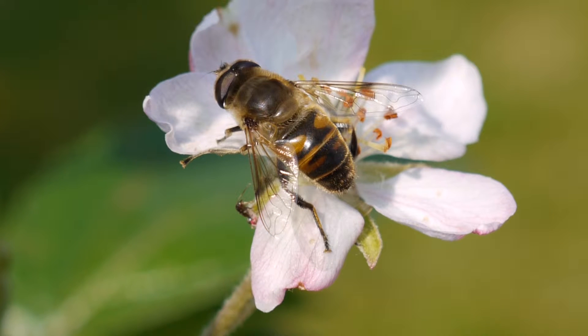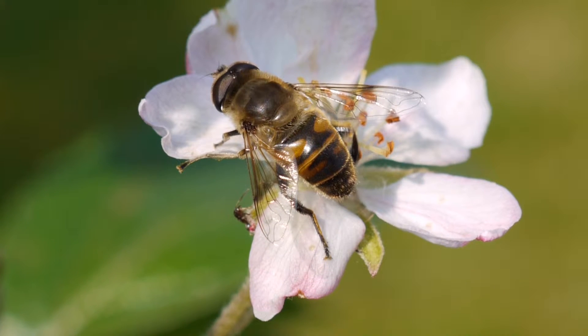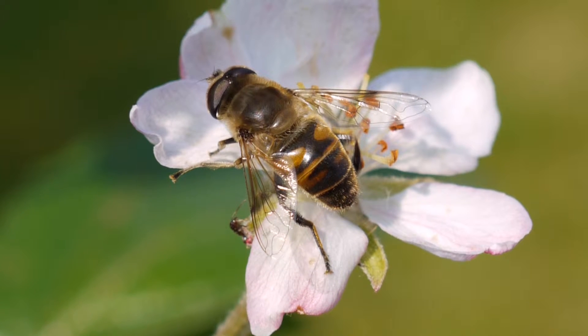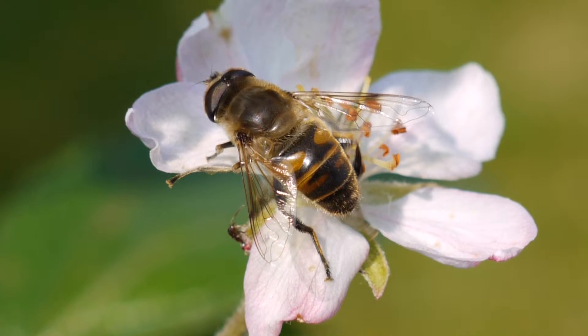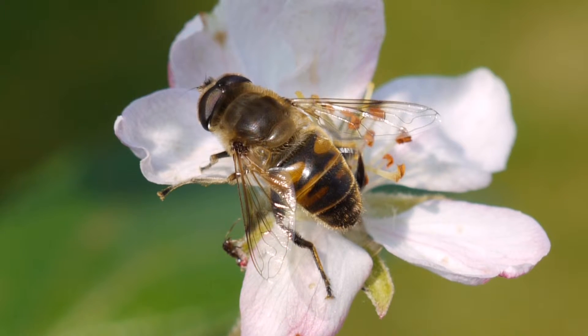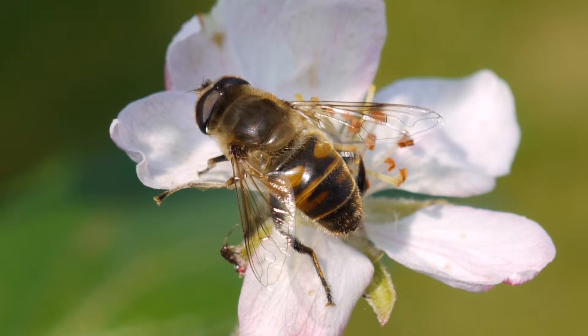Hoverflies are also extremely common in the garden. They have black and yellow stripes which mimic the appearance of bees and wasps, even though they're completely harmless. They have no sting, no nasty bite, and in fact they would probably make quite a good meal for many predators.